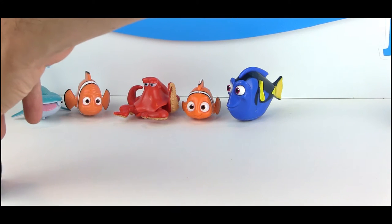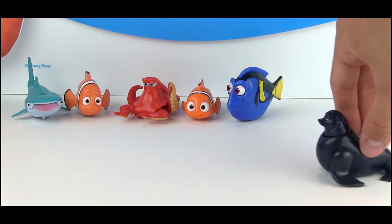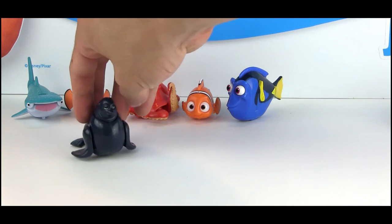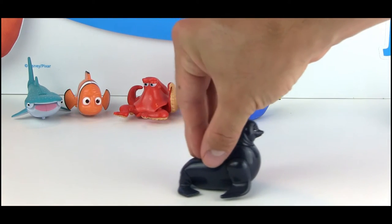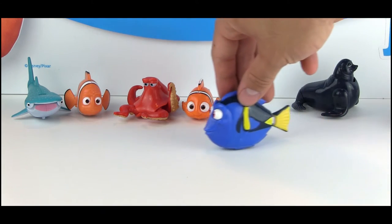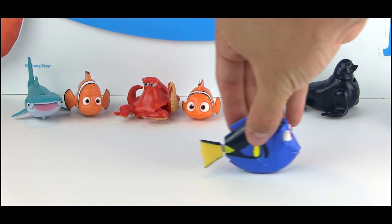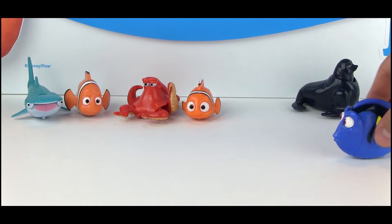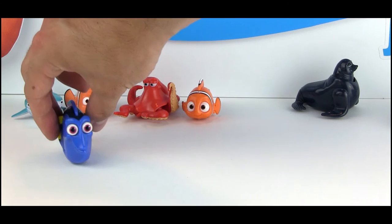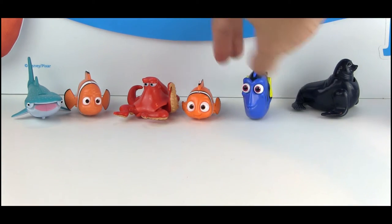Fluke's head bobs up and down and his front flippers move as well. With Dory, the star of the film, her top fin and her back fin both move. It's always fun to open these up and see how they're going to move. You can see the top fin moving up and down, and then the back fin moves from side to side.